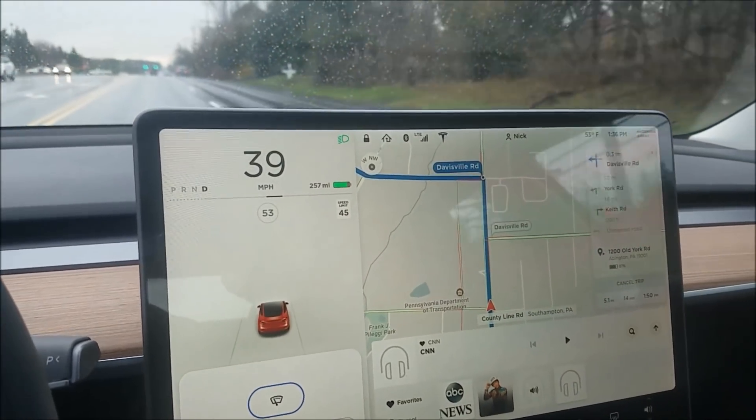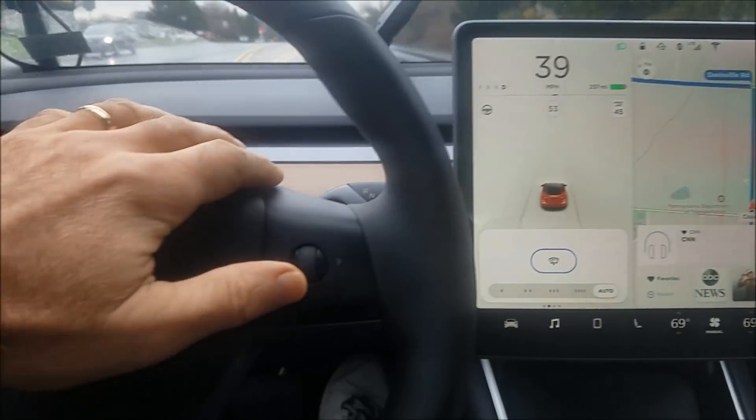I still only have firmware 2018.10. I believe there's a .12 coming out that might have something new with navigation, so I'll let you know as soon as I get it. I haven't got it yet — other people seem to be getting it. Software updates get pushed out randomly, and I wonder what the algorithm is for who gets the updates and when.